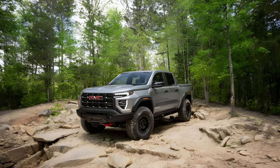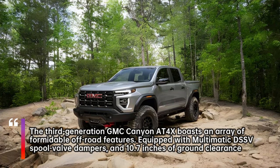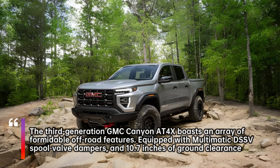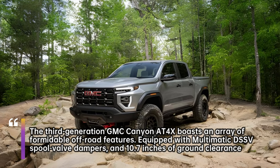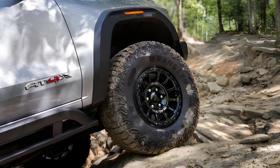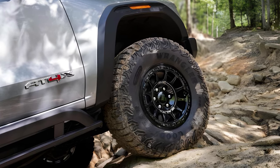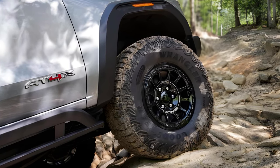For the first time in three generations, the mid-sized Canyon pickup carries proper off-road tools for hammering trails. In the off-roading world, one could argue that having the right equipment the one time you need it makes it worth having all the time. That's the philosophy behind the GMC Canyon AT4X and the AT4X AEV trucks, offering more proof that modern off-roading has become an extravagant affair.